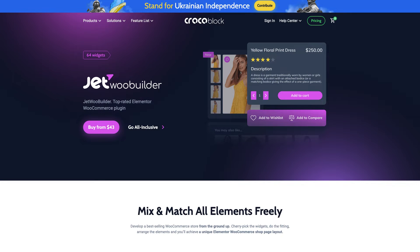JetWooBuilder is another plugin I recommend for WooCommerce. It's a plugin by Crocoblock, and if you know us, you know that we love Crocoblock as much as we love Elementor. Crocoblock plugins are super versatile and work really well with Elementor, so you do need Elementor for this to work the way you want. With JetWooBuilder, you can really take customization to the next level — they offer tons of widgets and options to let you do some really cool things on your WooCommerce pages.